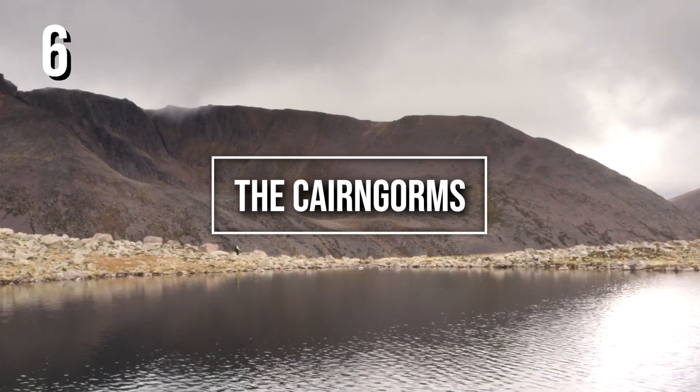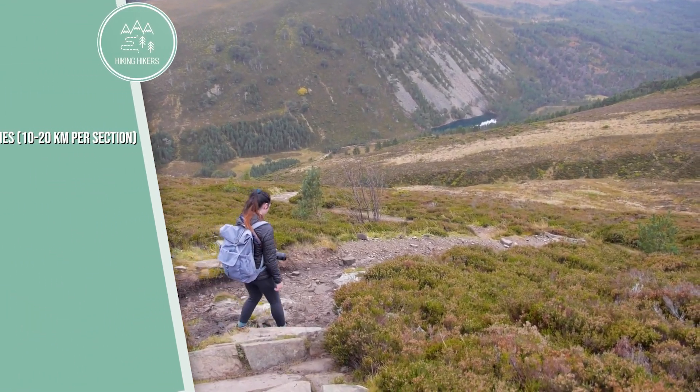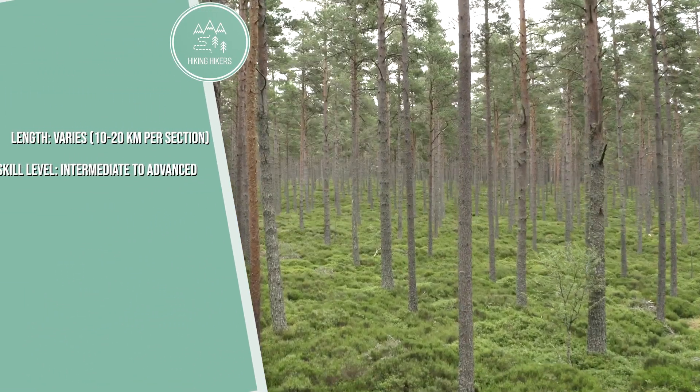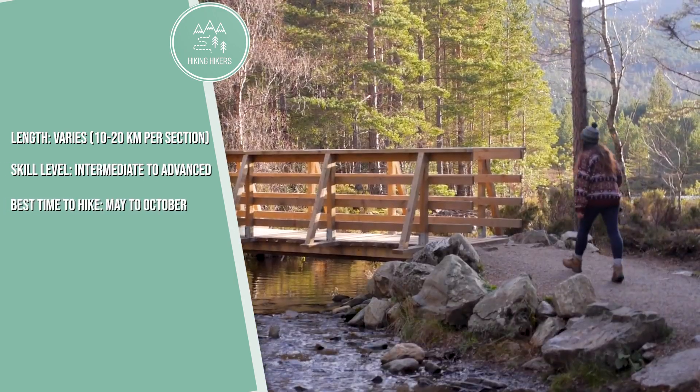6. The Cairngorms. Length: varies, 10 to 20 kilometers per section. Skill level: intermediate to advanced. Best time to hike: May to October.